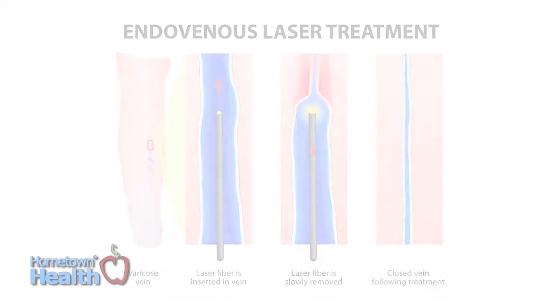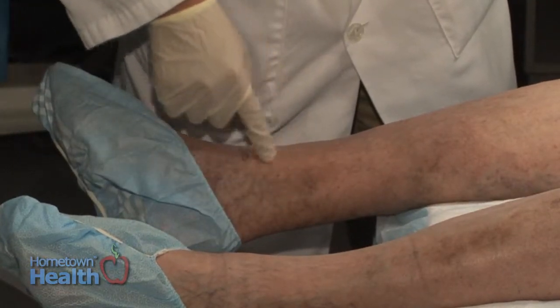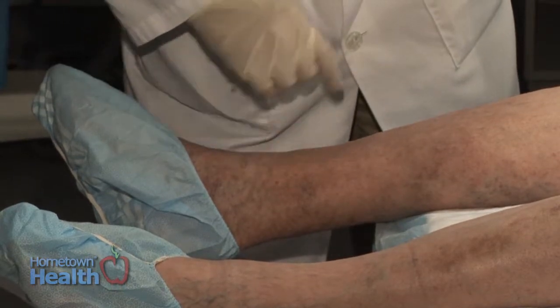The procedure is performed on an outpatient basis with local anesthetic and typically requires no sedation. Patients can be back to their daily activities in no time.